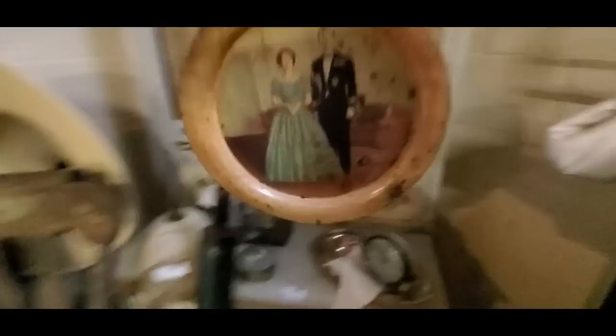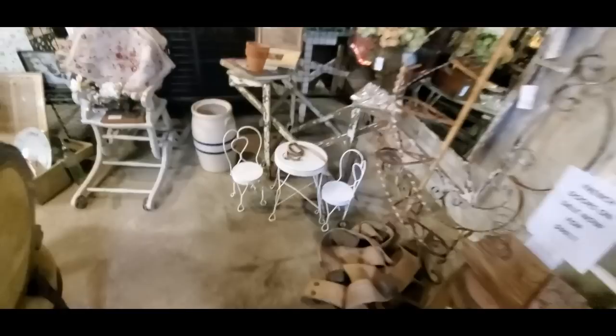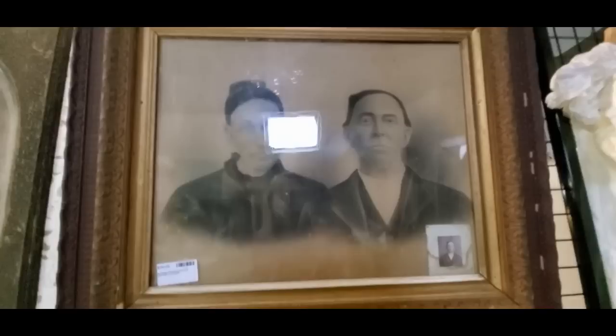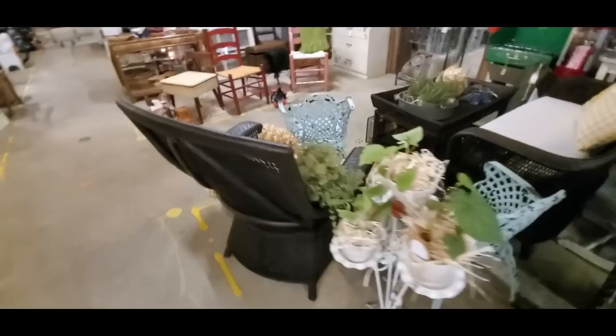Over here we have a vanity. I believe that's Queen Elizabeth, but I could be wrong — it looks like her. I looked on the back but there's nothing on the back. It may just be somebody's grandma, I don't know. Here we have some actual saddle shoes — some real deal saddle shoes. And we have some old pictures. Having your picture taken back then was a big deal, and you had to sit still.